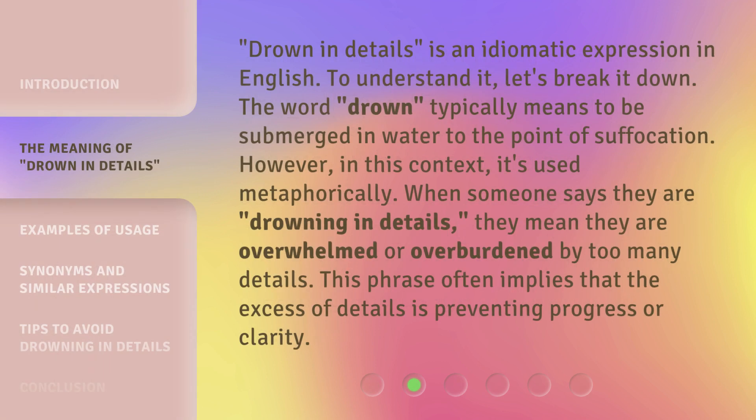'Drown in Details' is an idiomatic expression in English. To understand it, let's break it down. The word 'drown' typically means to be submerged in water to the point of suffocation. However, in this context, it's used metaphorically. When someone says they are drowning in details, they mean they are overwhelmed or overburdened by too many details. This phrase often implies that the excessive detail is preventing progress or clarity.